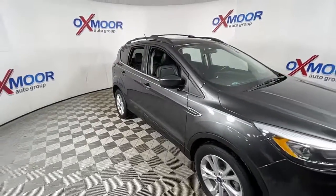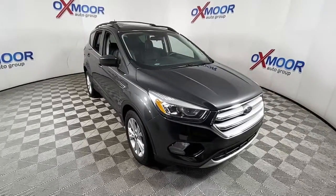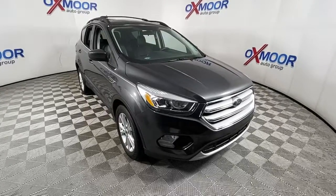You deserve to de-stress. Get into this capable, comfortable Escape and exhale. Our team will give you an outstanding test drive experience. Stop in today.